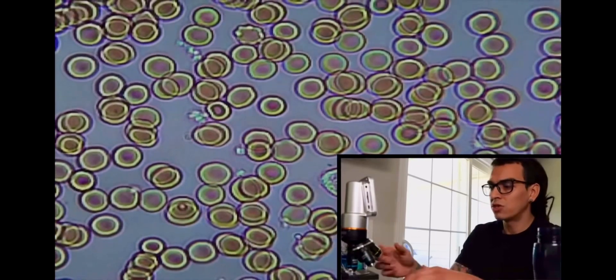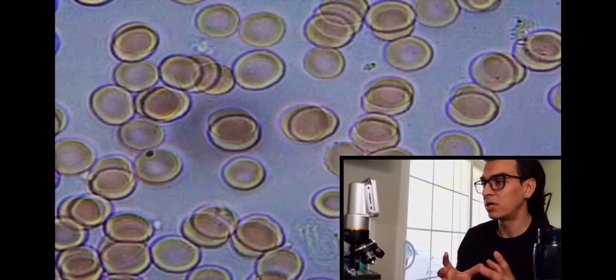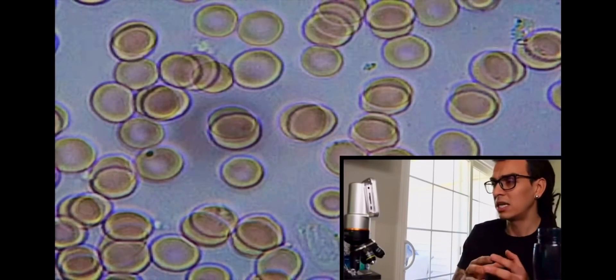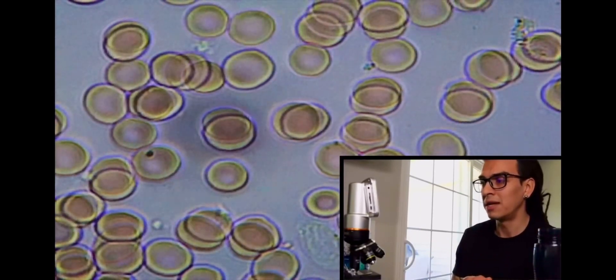At 40 times and then 60 times zoom, the blood cells are individually visible, but you can see some of them are still stuck to each other and not moving much. Now this is the good part — this is where I get really excited — and that is drinking 12 ounces of Kangen water.